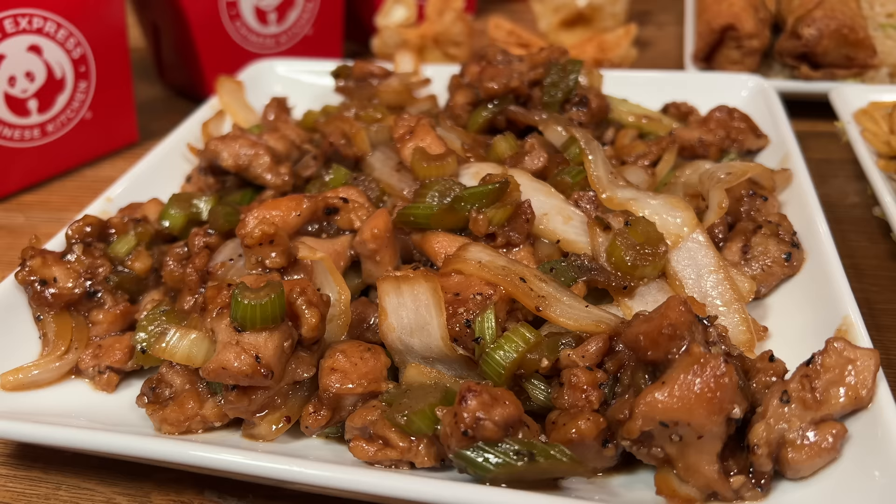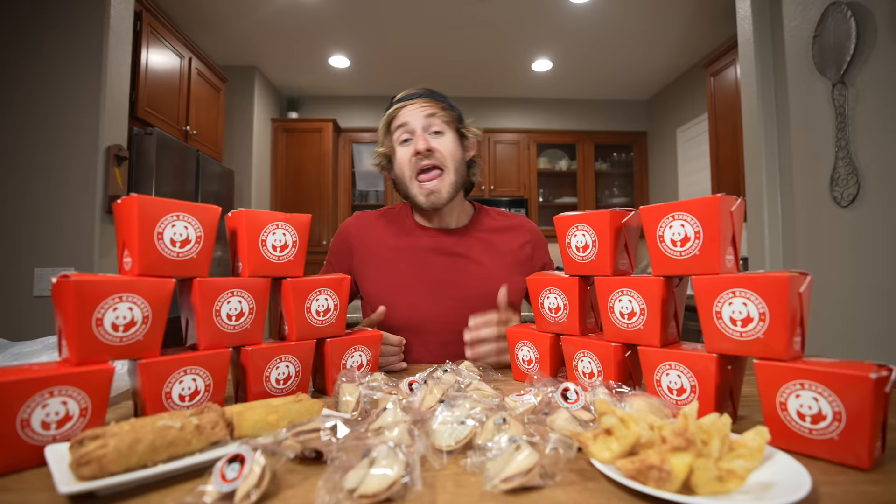It's time for the entire Panda Express menu challenge. I'm going to be taking down everything from orange chicken to chow mein to fried rice. Last week's food challenge you saw me take down a ridiculous amount of calories for my birthday, and in this food challenge I'm going to be taking down a ridiculous amount of sodium.